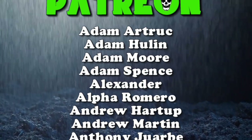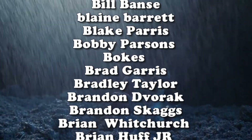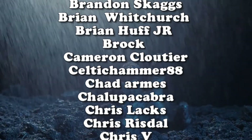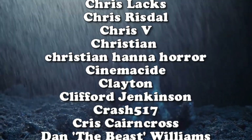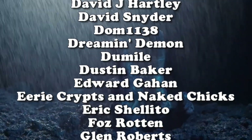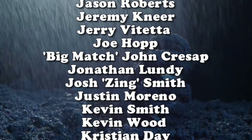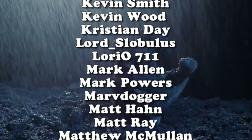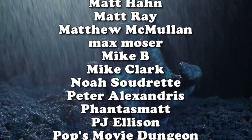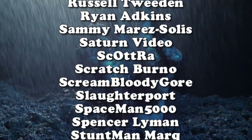Thank you to all of our supporters on Patreon. deadpitonpatreon.com is the only place to check out a complete archive of the old Dead Pit Radio shows, all the way back from 2005, in addition to the midweek shows, fan commentaries, exclusive podcasts, and much more. Tiers start at only one dollar.